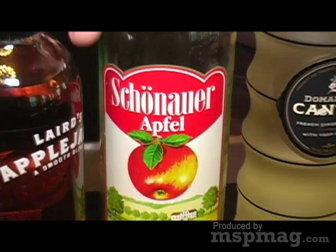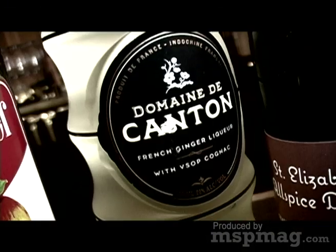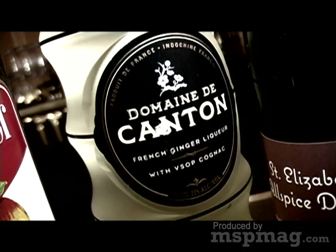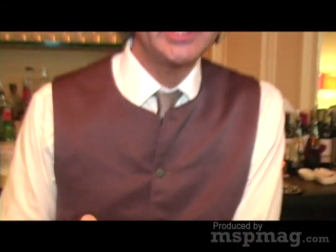Apple schnapps — sometimes when you combine apple brandy and apple schnapps, it really brings a synergistic apple flavor out. This product here, Cantone Ginger Liqueur, is really nice with apple. And I've got some Allspice Dram. If you want a super simple wintry cocktail, just mix some apple cider and Allspice Dram, heat it up, and you'll have a really nice drink.